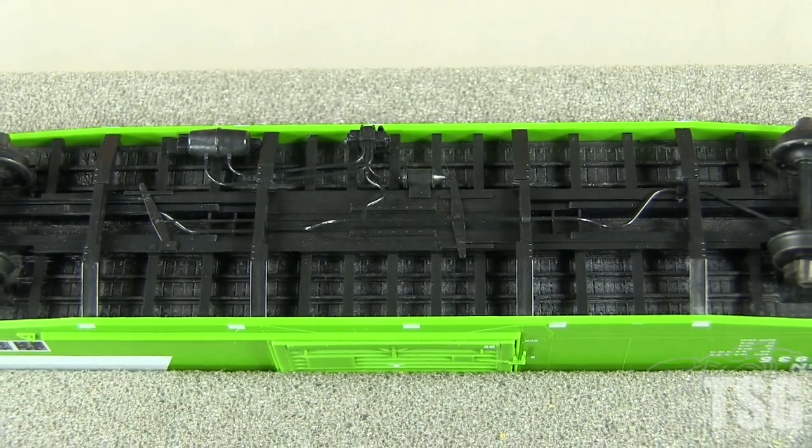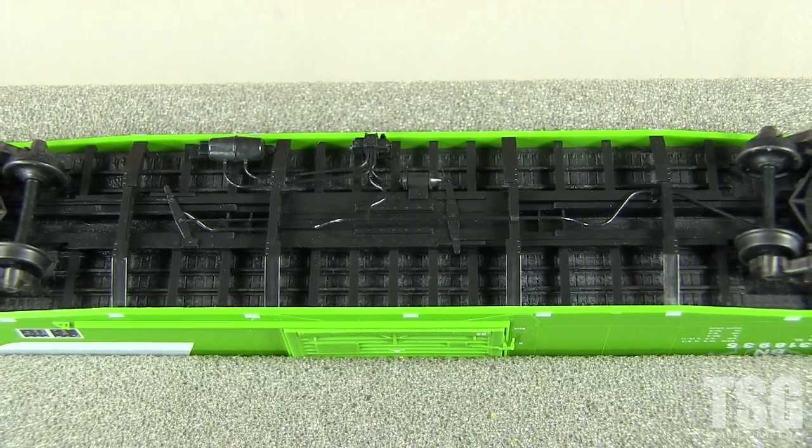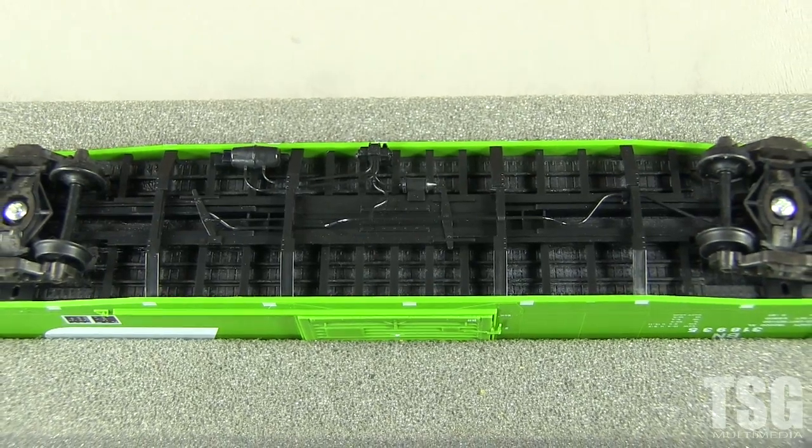The car has metal wheels with plastic axles. All of the wheels are gauged correctly according to the NMRA standards gauge. The car weighs 4.5 ounces, which matches the NMRA recommended weight for a car of this length.